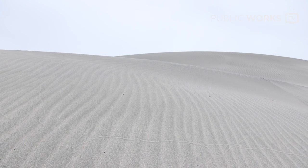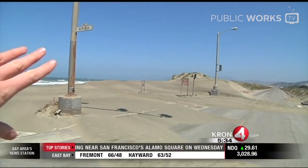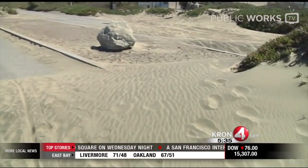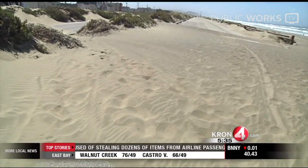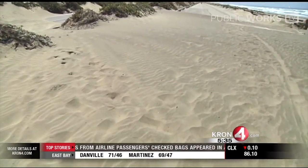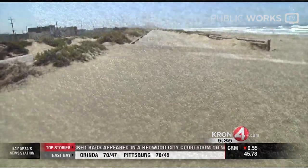Parts of San Francisco's Great Highway have been closed because high winds continue to blow sand all over the roadway. The Department of Public Works says that the road cannot open until the winds die down. This location here at Noriega is a notorious spot for sand to get blown across the road. You can see this massive sand drift — about 3 feet high and at least 30 feet long.